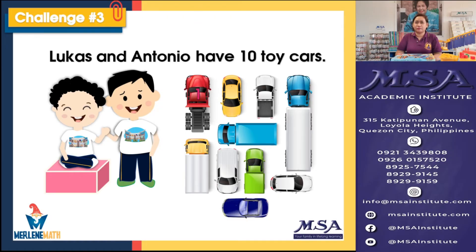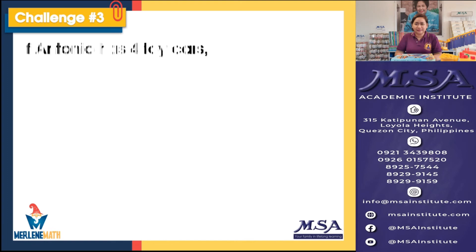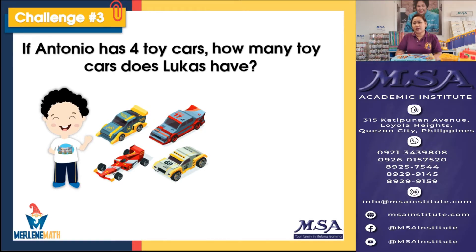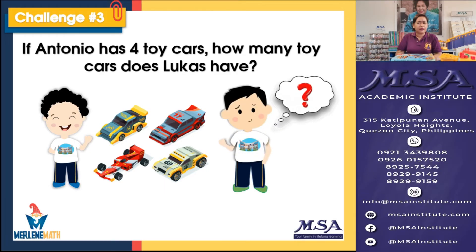We have one, two, three, four, five, six, seven, eight, nine, and ten toy cars. What do you think is the challenge? If Antonio has four toy cars, how many toy cars does Lucas have? We need to know how many toy cars Lucas is playing with at home. This is easy — I know we can answer it quickly.